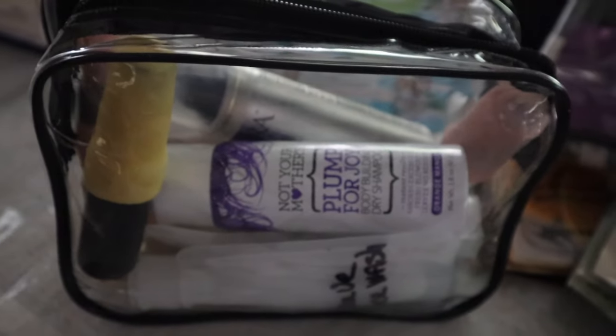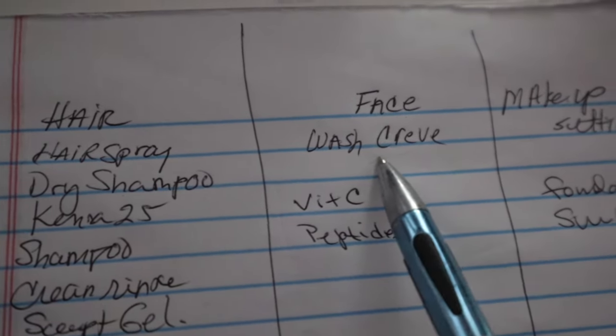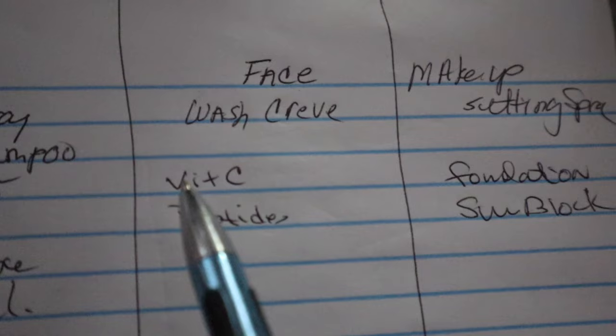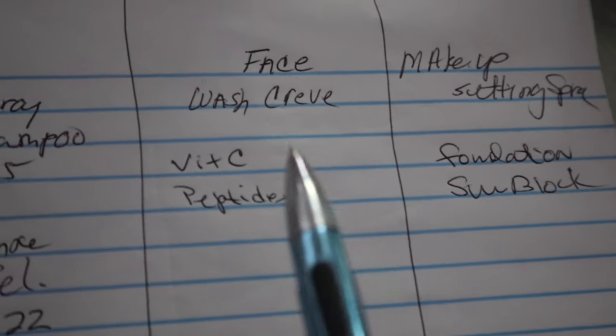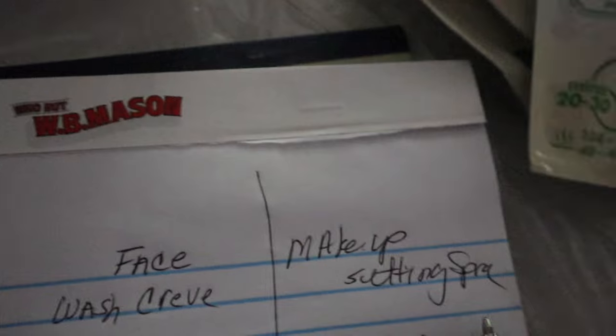So in this container I have everything except the mousse, which I decided not to bring. I'm making a list of what's in here. I have my face wash and my makeup setting spray in there. I still need to add my skincare — my vitamin C, my peptides, and a little bit of foundation and some sunblock.